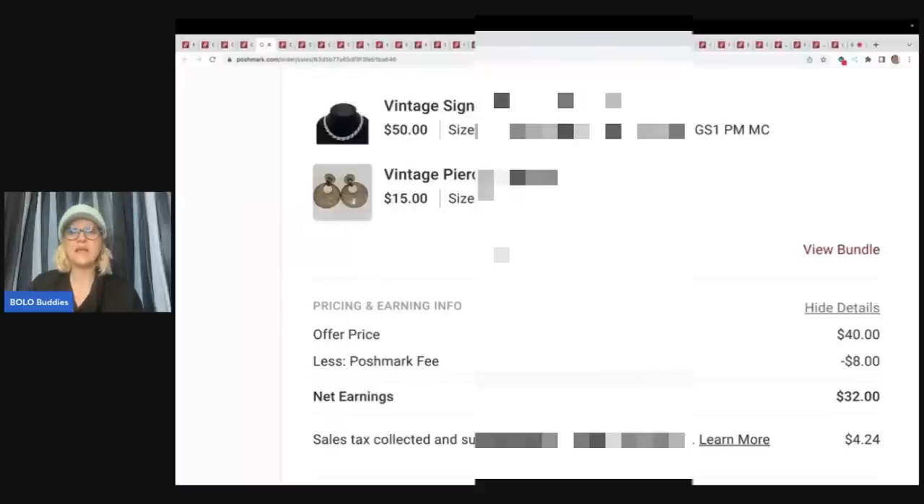Here is another bundle and they offered me $40 for both of these. I was hesitant, but it was a repeat buyer. I knew the Coro necklace was really, really nice, but I didn't have much in these earrings, so I took $40. Poshmark took $8 and my earnings were $32 on that.